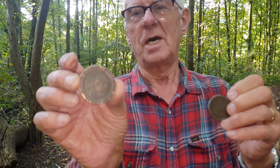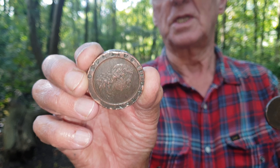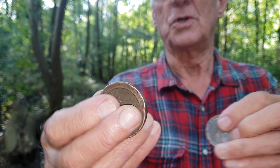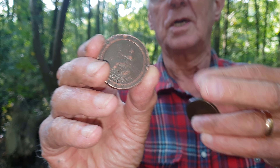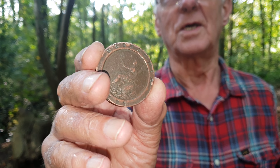This one is the two-pence piece and it has the head of George III on it, dated 1797, and the reverse shows the seated Britannia with a ship — in other words, Rule Britannia.